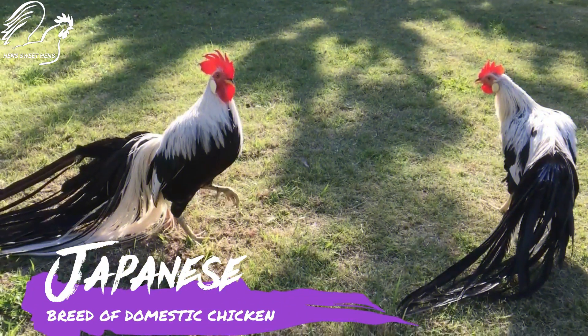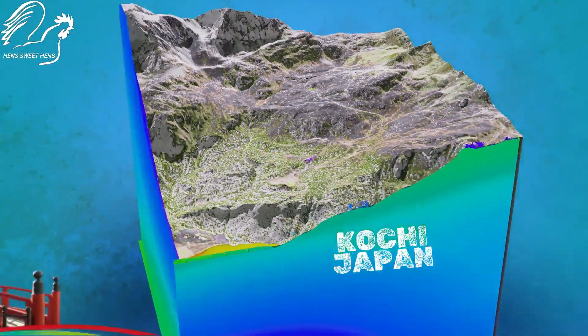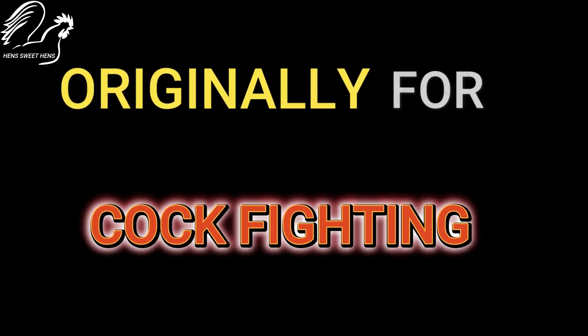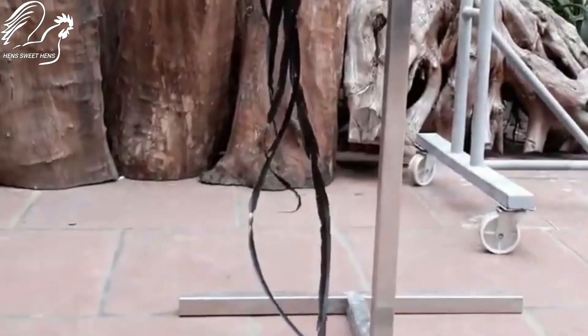Onagadori is a breed of domestic chicken that was developed in the Kochi prefecture of Japan. They were originally bred for cockfighting, but over the years they have become more of an ornamental breed.